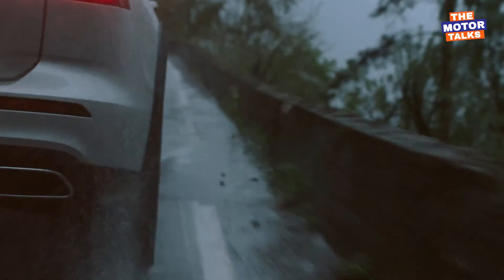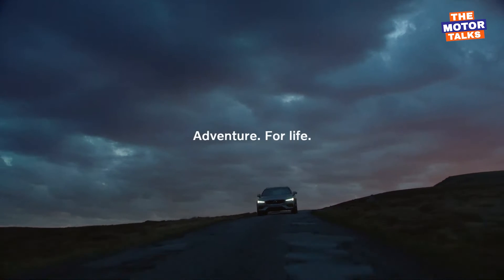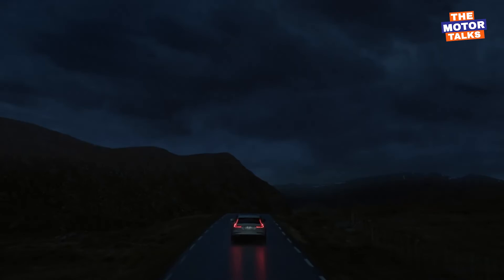The car is available in two trims: the V60 Cross Country priced at around $48,000 and the Polestar Engineered trim at $69,000.